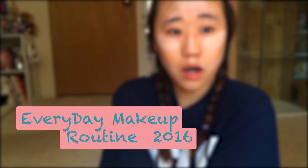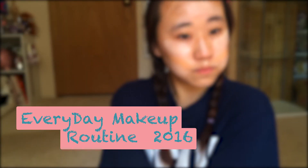Welcome back to my channel. I'm going to show you guys how I do my everyday makeup routine for this summer for 2016.